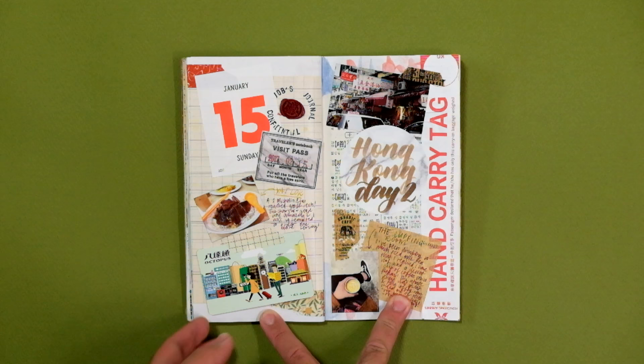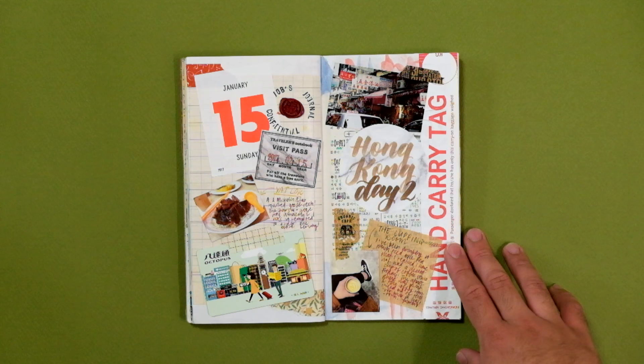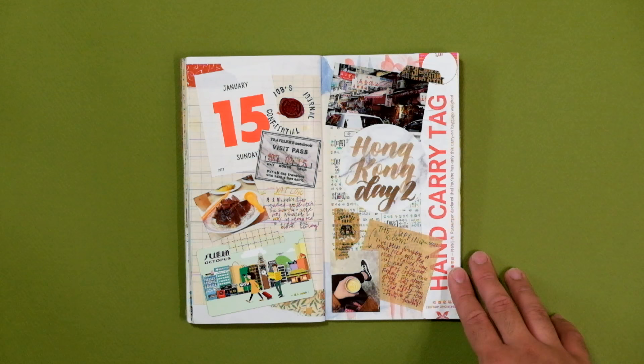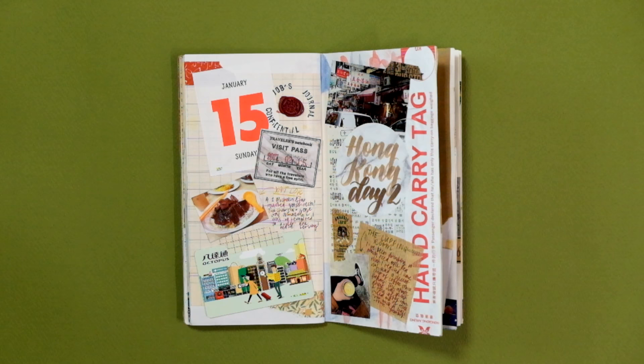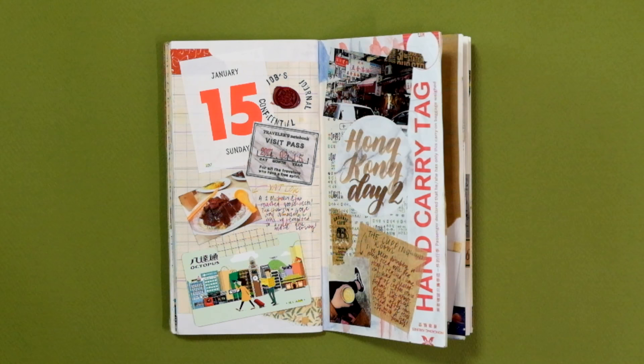On the 15th, I spent the day in central Hong Kong, checking out different tourist attractions like Man Mo Temple, the central and mid-level escalators, and the Immaculate Conception Cathedral. I ate so much that day, and it was actually my first time eating at a Michelin star restaurant. Yacht Lok is one of the cheapest Michelin star restos, and they're famous for roasted goose. As someone who grew up watching the Food Network every day, this was such a dream come true.